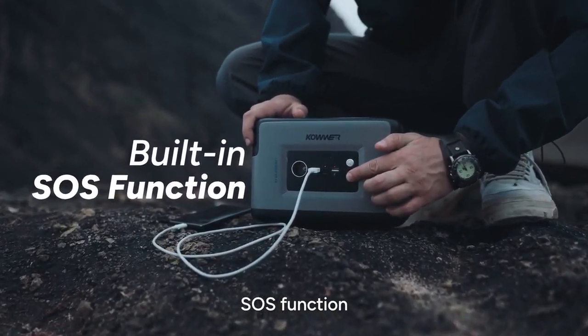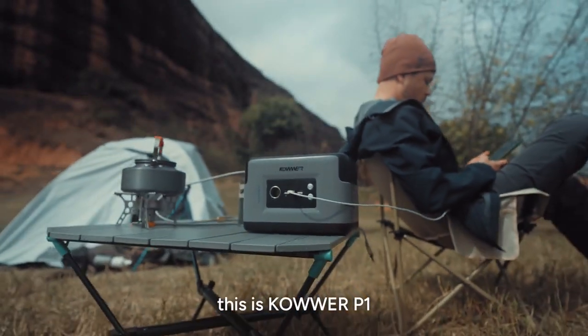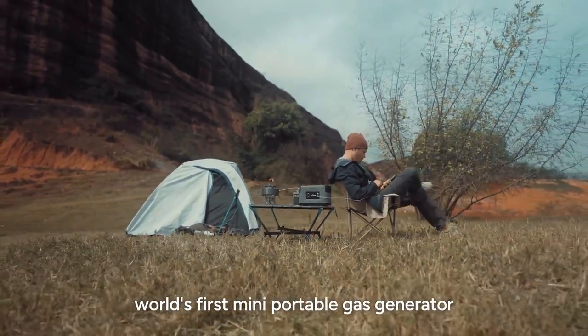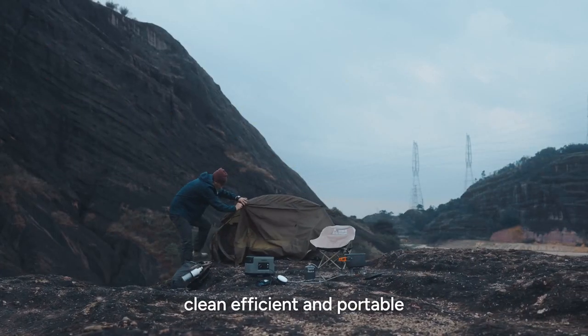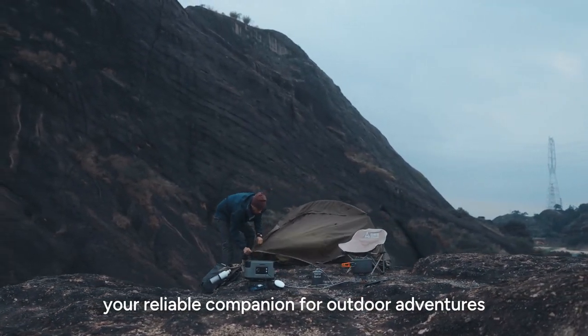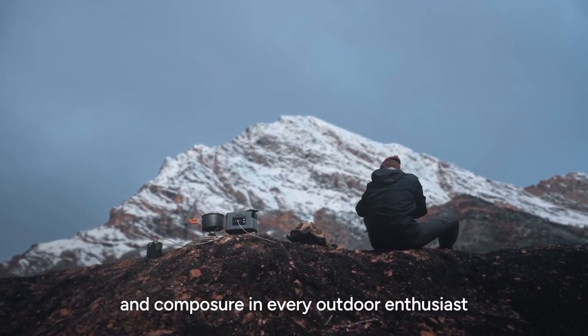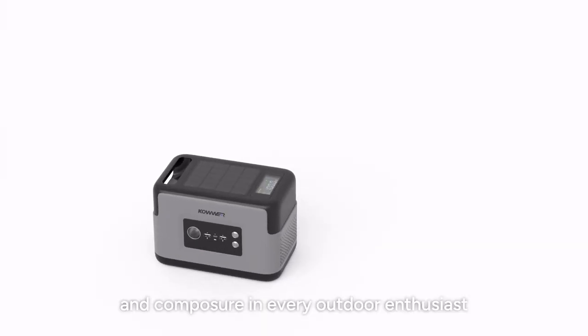SOS service function — providing you with an immediate rescue signal. This is Cower P1, the world's first mini portable gas generator: clean, efficient, and portable. Your reliable companion for outdoor adventures. Its presence instills greater confidence and composure in every outdoor enthusiast.